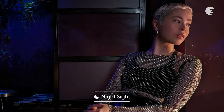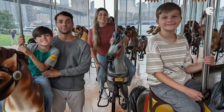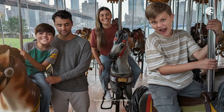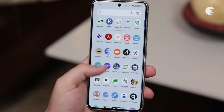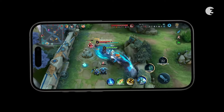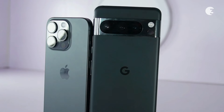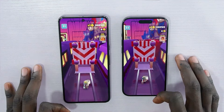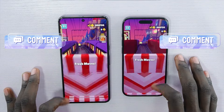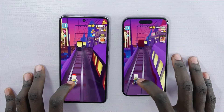In the end, the decision between the two devices comes down to personal preferences. If you value customization and a fluid user experience, the Pixel 8 Pro is a compelling choice. On the other hand, if performance and ecosystem integration are your priorities, the iPhone 15 Pro is unmatched. That concludes our in-depth comparison between the iPhone 15 Pro and the Pixel 8 Pro. Let us know in the comments which features matter most to you and which phone you would go for.